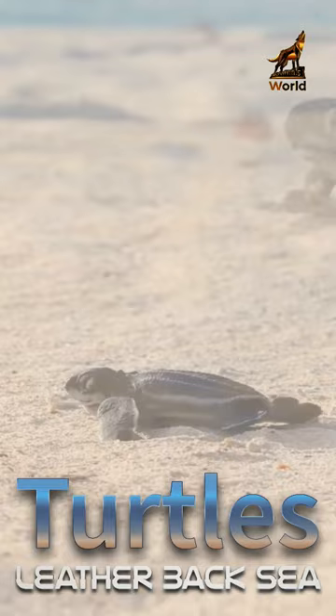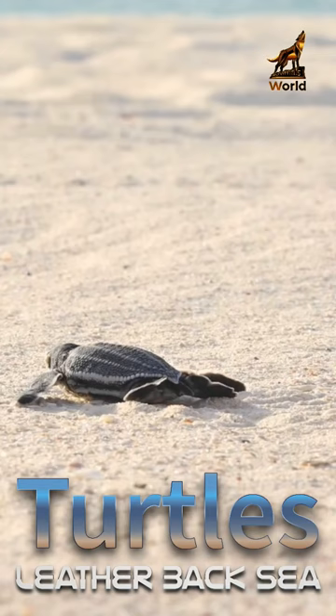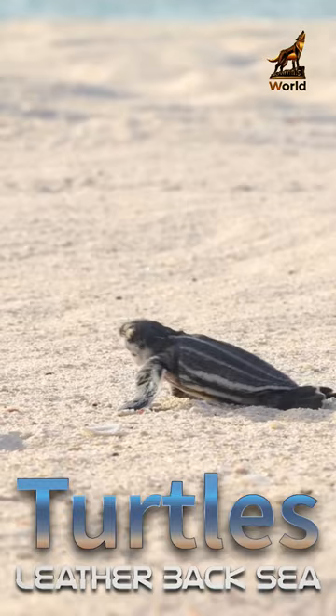Despite these obstacles, many of the turtles make it to the water where they can grow and mature. With their size and resilience, leatherback sea turtles are truly remarkable creatures that captivate anyone who encounters them.